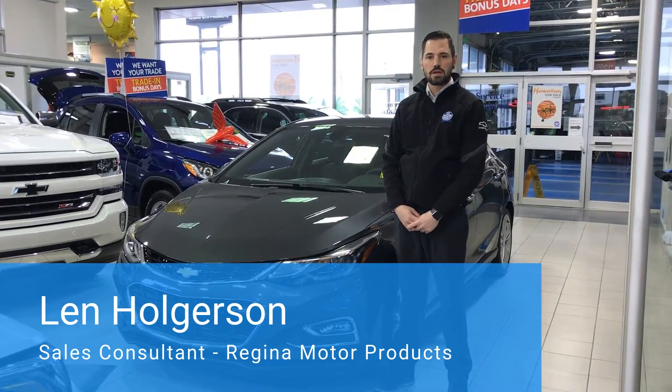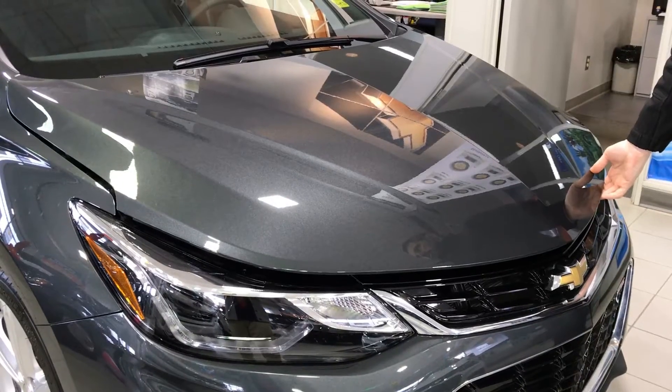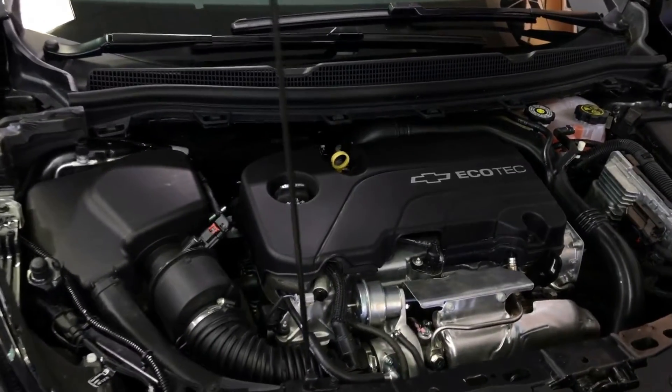Hi, welcome to Regina Motor Products. My name is Len Holgerson and this is the all-new 2017 Cruise Hatchback. It is one of the most fuel-efficient cars in its class with its 1.4 litre turbo engine getting you 5.9 litres per 100 kilometres.